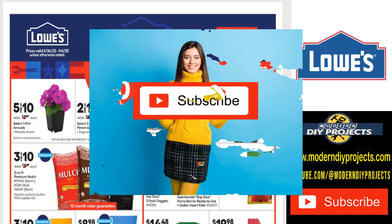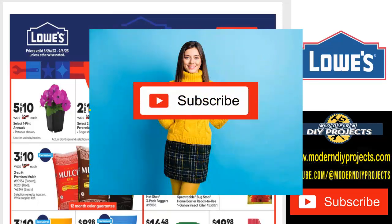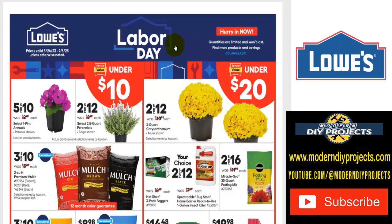Before we get started, let me ask you to hit that subscribe button right now before you forget. That way you get informed every time I do one of these great videos from the big box stores — Lowe's, Home Depot, Harbor Freight, Amazon, or any other great place I can find to save you guys some money. I do DIY project videos and product reviews so you stay informed and don't waste your money.